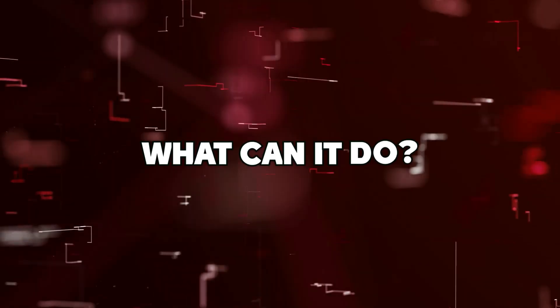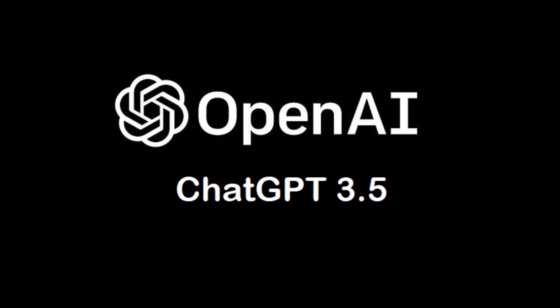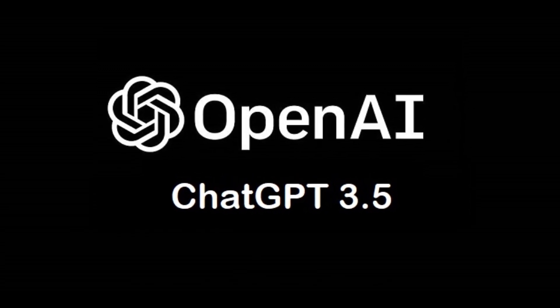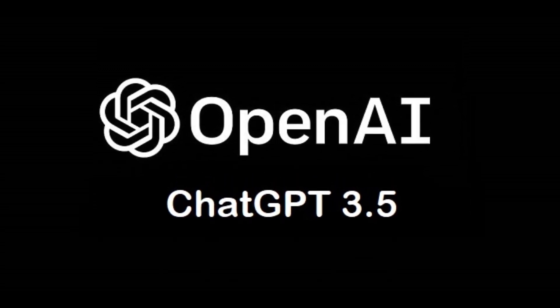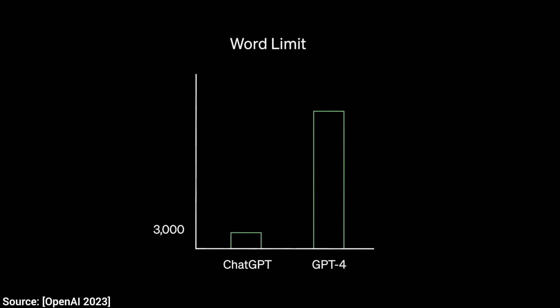What can GPT-4 do? GPT-4 is the fourth iteration of the groundbreaking language model from OpenAI. It comes with many improvements and modifications to the already existing 3.5 model. First, it can generate up to 25,000 words, as opposed to just 3,000 on ChatGPT.